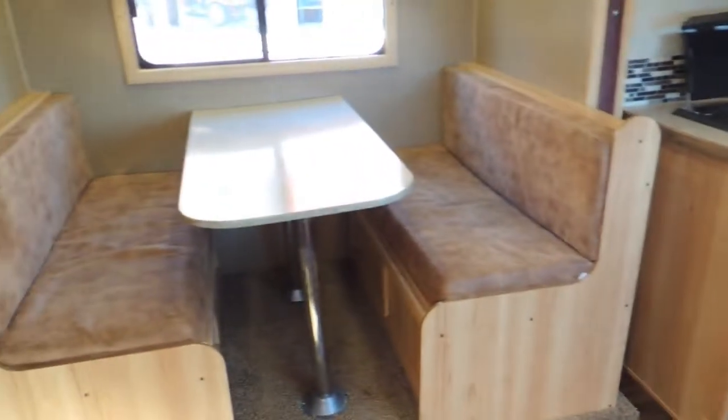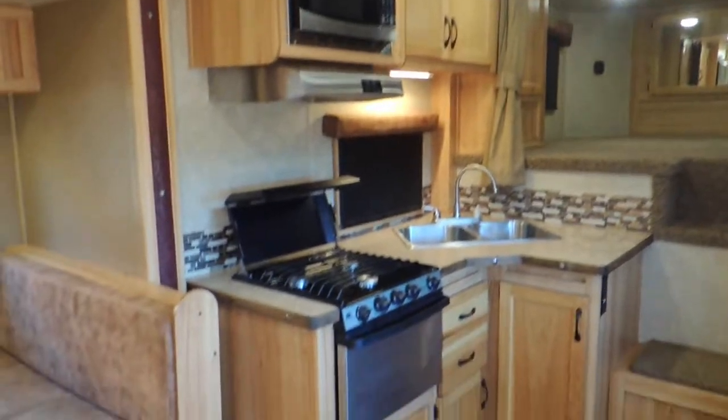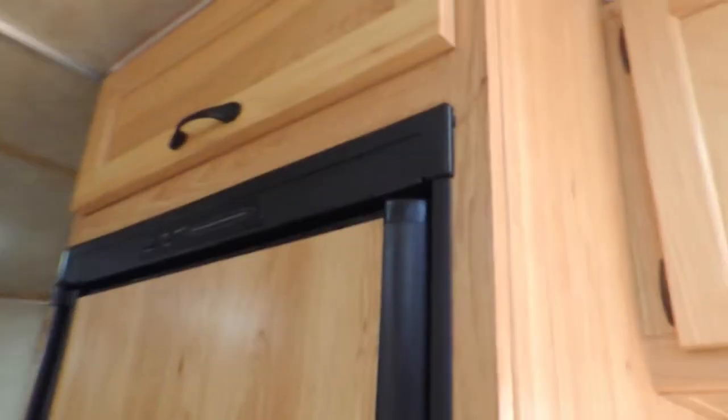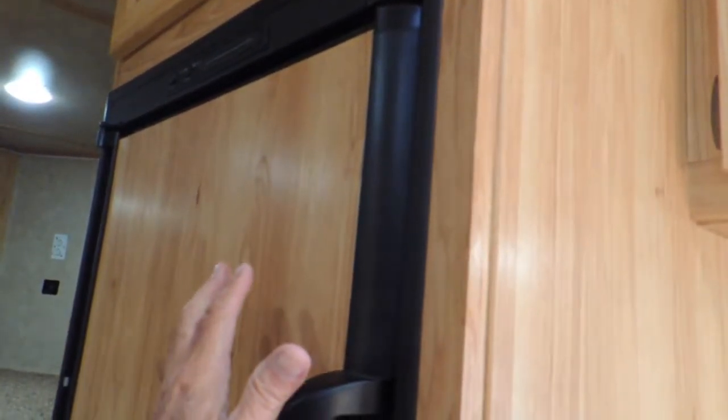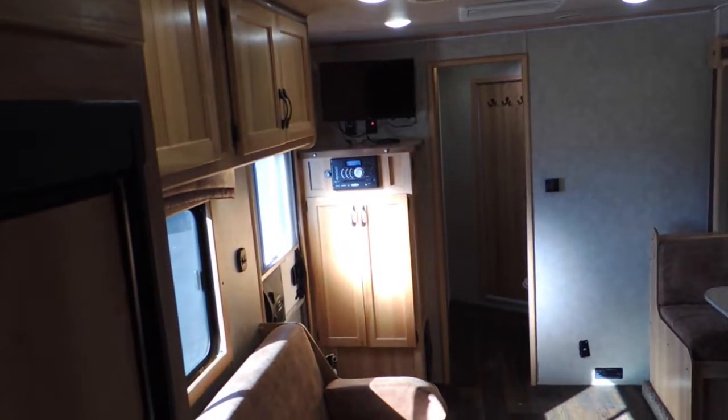Couch and dinette — seating and comfort galore. Three-burner stove with an oven, microwave above, dual stainless steel sinks. Easy entry steps to get up into the bed, and that's going to have a hanging closet. Your big fridge with the freezer on top, fridge on the bottom — propane or electric. And another hanging closet there, so that's three hanging closets.